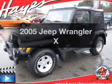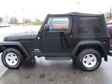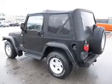Introducing the 2005 Jeep Wrangler — this is the set of wheels you've been looking for. The powertrain includes four-wheel drive with a reliable six-cylinder engine driven by an automatic transmission.